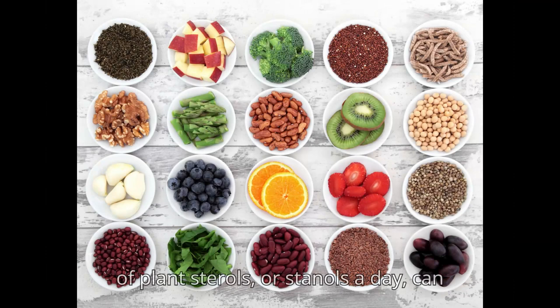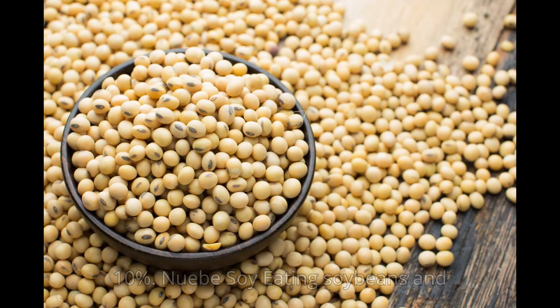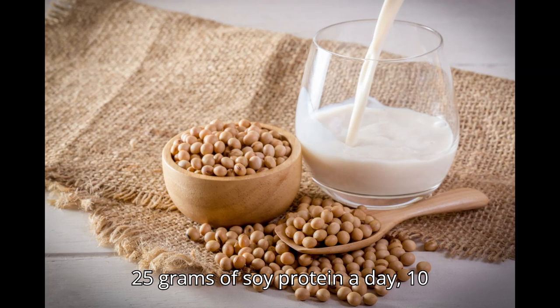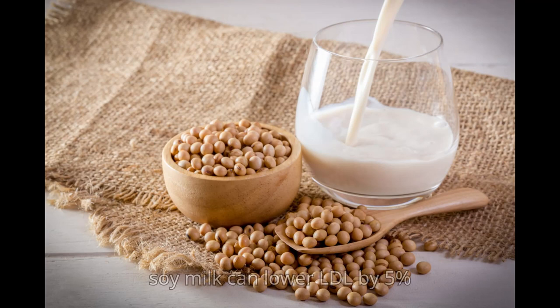Getting 2 grams of plant sterols or stanols a day can lower LDL cholesterol by about 10%. 9. Soy. Eating soybeans and foods made from them, like tofu and soy milk, was once touted as a powerful way to lower cholesterol. Analyses show that the effect is more modest — consuming 25 grams of soy protein a day, such as 10 ounces of tofu or 2 and a half cups of soy milk, can lower LDL by 5% to 6%.